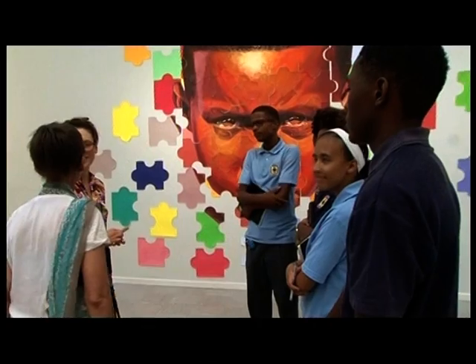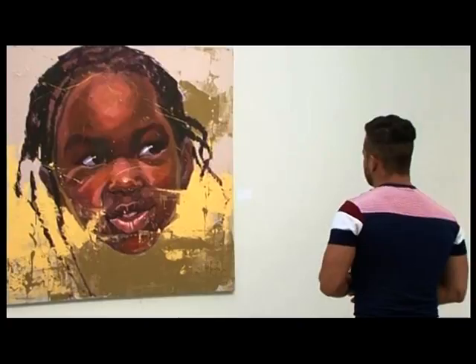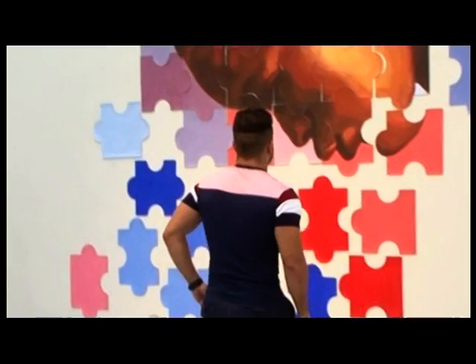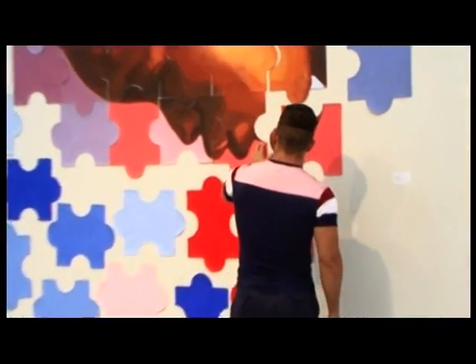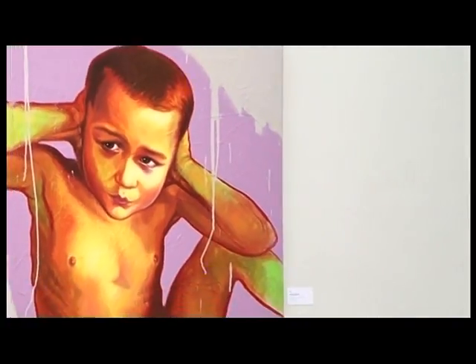An introduction of Cuban artistry through a colourful exhibition by Yazil Perez Palomino. Born and raised in a small town, Las Tunas, in the east of Cuba. As they say, beauty is in the eye of the beholder — in this case, we see art through the eyes of Yazil.